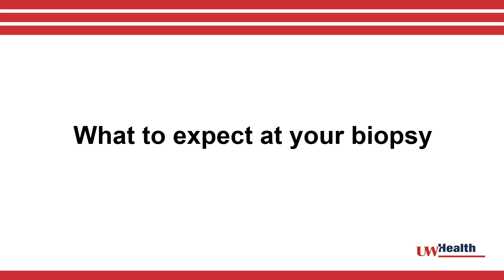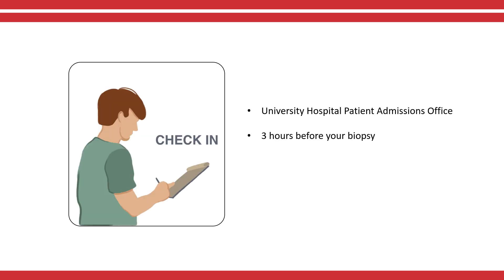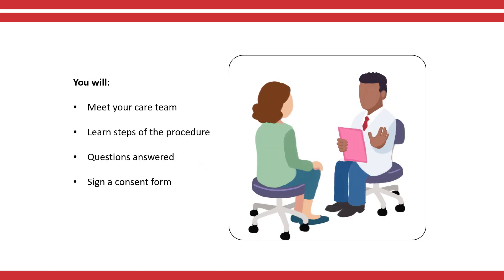There are several things you should expect and prepare for on the day of your biopsy. About three hours before your procedure, check in at the University Hospital Patient Admissions Office. After you check in, you will meet with the members of your care team. During this time, our doctors will explain what will happen, answer your questions, and ask you to sign a consent form.